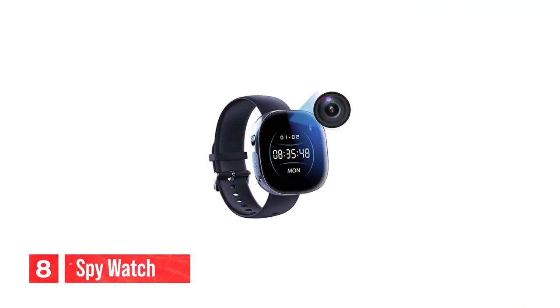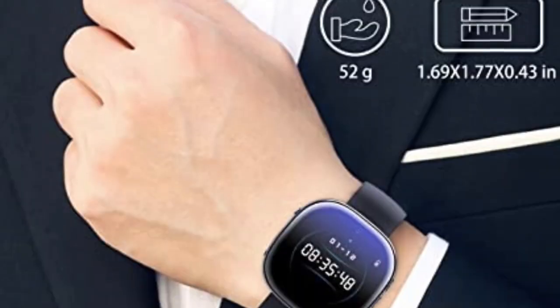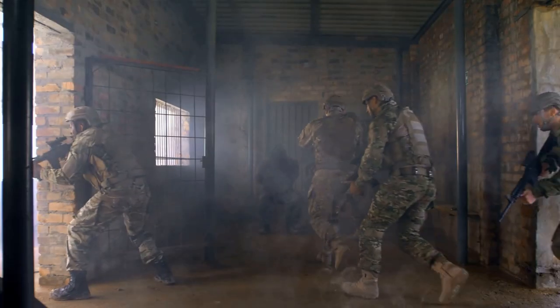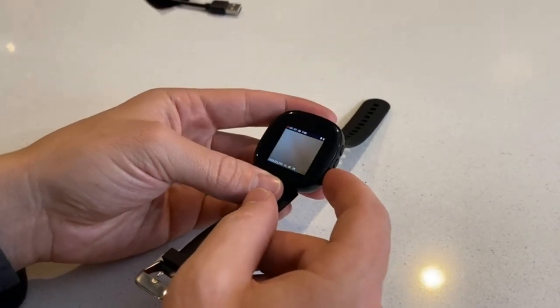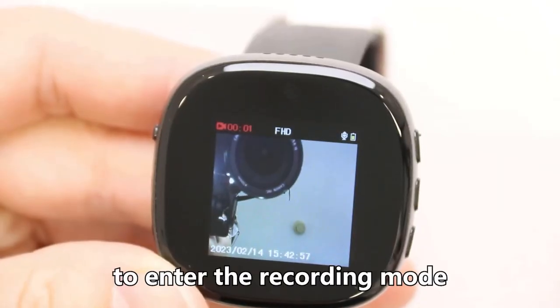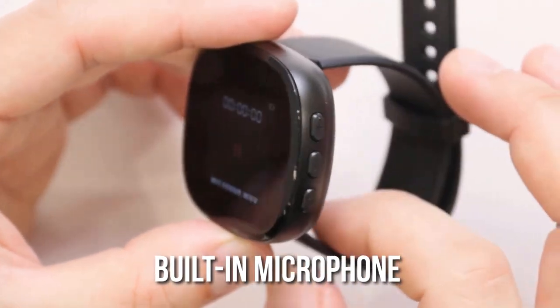Number 8: spy watch. The spy watch is a discreet and sophisticated device that allows you to capture high-quality video and audio without anyone knowing. It has a sleek and stylish design that looks like a regular watch, making it perfect for covert operations. The device has a built-in camera that can record video in 1080p HD resolution, and a built-in microphone that captures audio with clarity, making it perfect for recording conversations or lectures.